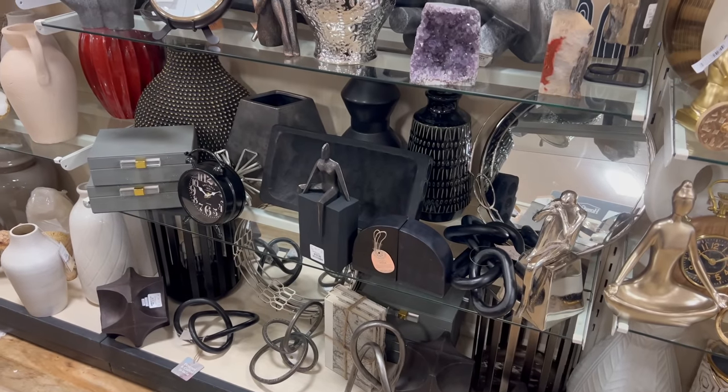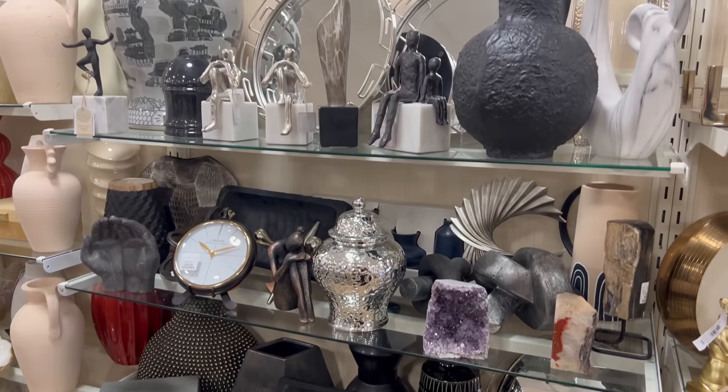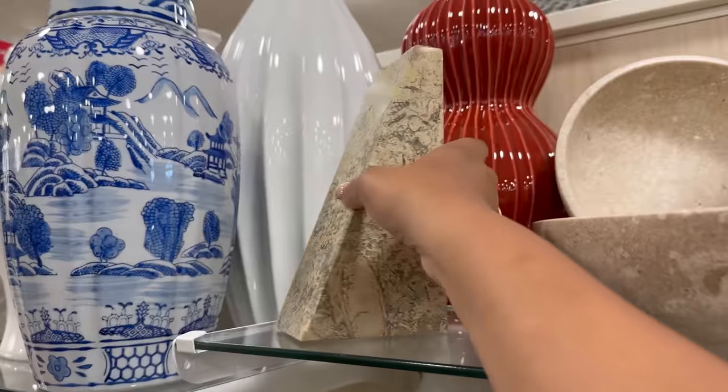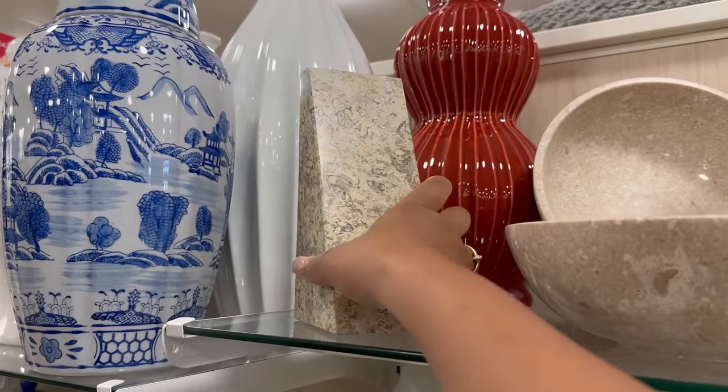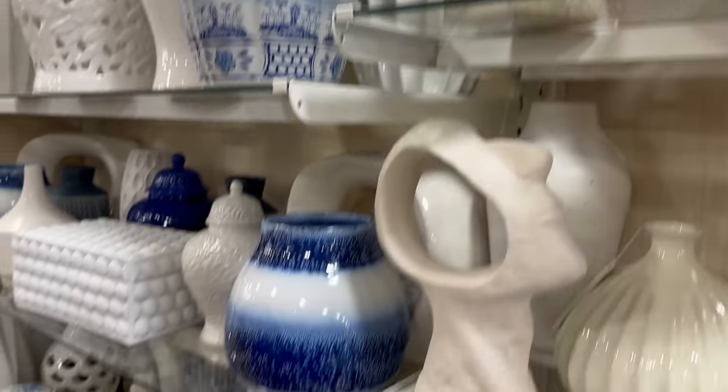Sculptures are something you may actually want to buy from an artist and let them have some significance to you. I often find that people buy sculptures from Home Goods and don't know how to style them, and they don't serve another function — they don't hold anything. So you may want to avoid those altogether.